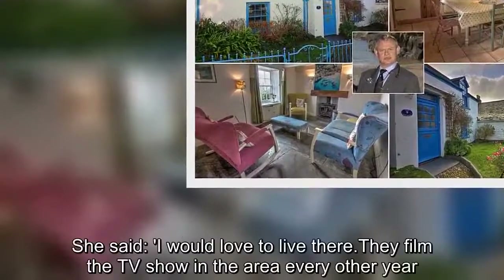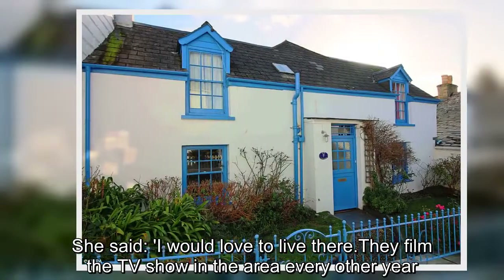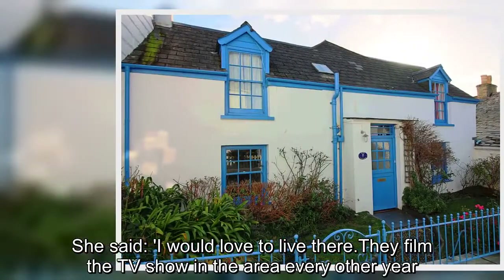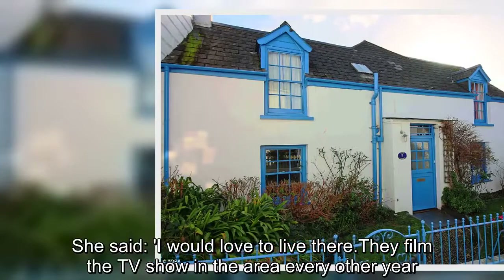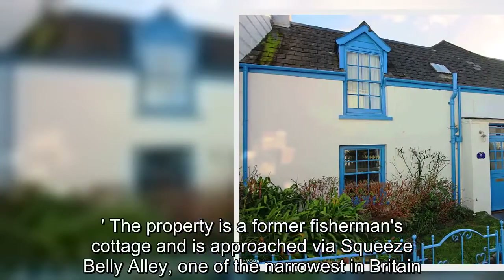She said: 'I would love to live there. They film the TV show in the area every other year.' The property is a former fisherman's cottage and is approached by a squeeze belly alley, one of the narrowest in Britain.